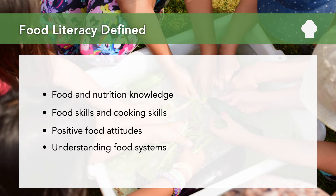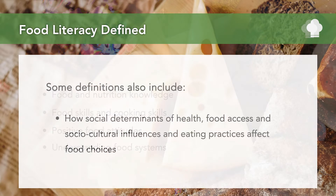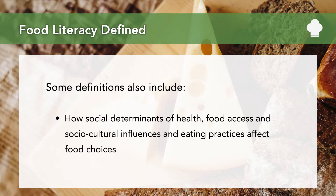Food attitudes — meaning does a person want to make healthy food decisions? Do they believe that nutritious food can actually be delicious? An understanding of food systems — meaning where our food comes from, how it gets from where it is grown, raised, and produced to our plates, the role people play in feeding the population, and the environmental impact that food systems have on our planet. Some definitions also cover how social determinants of health and socio-cultural influences and eating practices can affect a person's ability to make food choices.